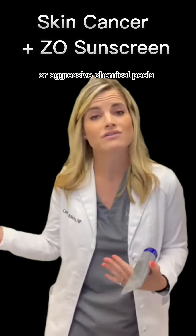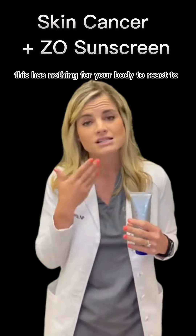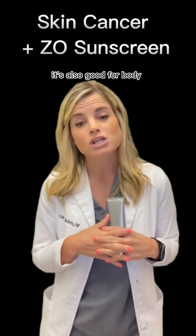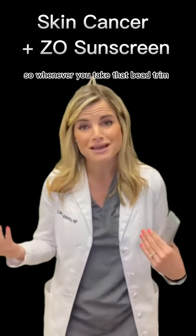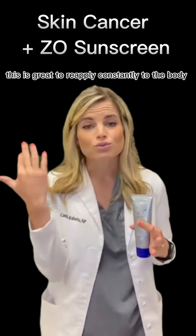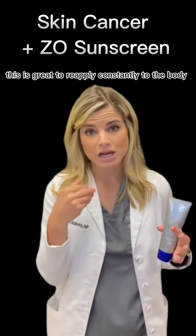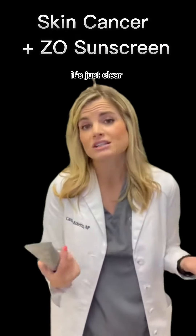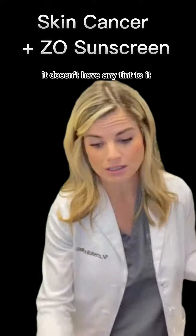It'll be safe for those super irritated patients. It's also good for the body — whenever you take a beach trip, this is great to reapply constantly on the body and face. It's completely clear, no tint, and it works great under makeup too.